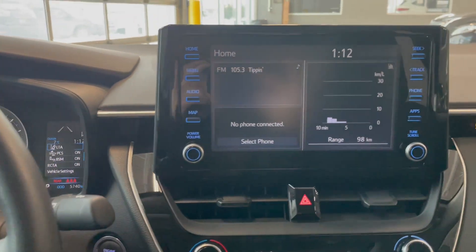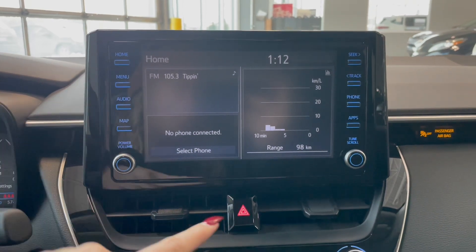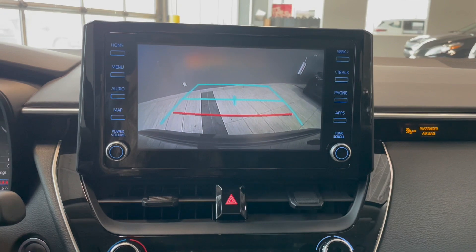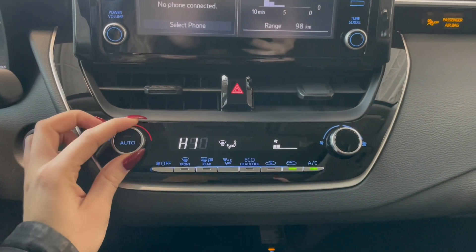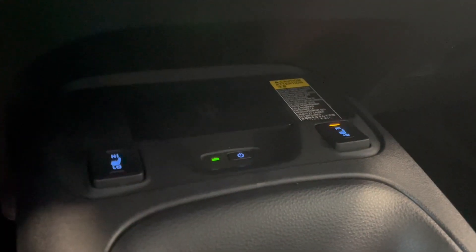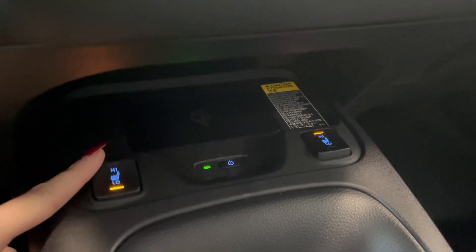Over in the middle on your touch screen you've got your AM/FM radio, Bluetooth phone connection along with some vehicle information and a backup camera. Right below that you have your climate controls. And down along the bottom here you have your heated seat buttons, followed by your wireless phone charger.